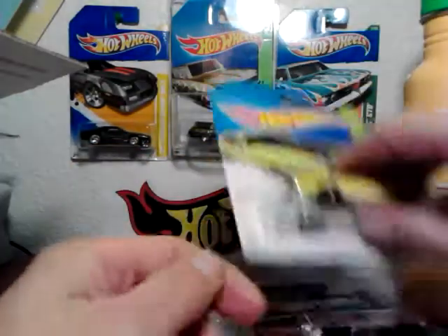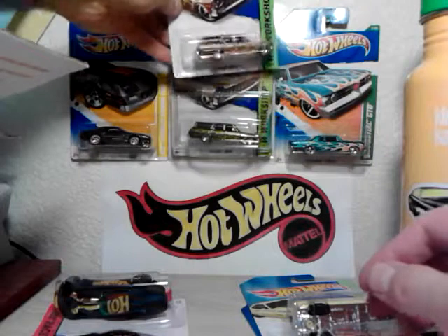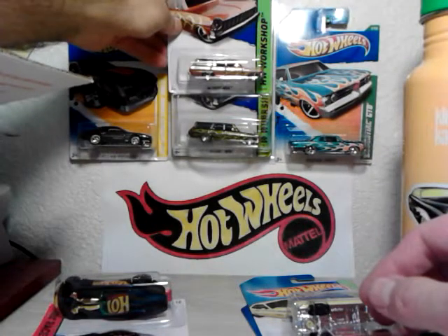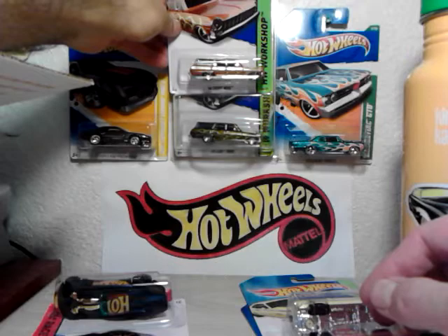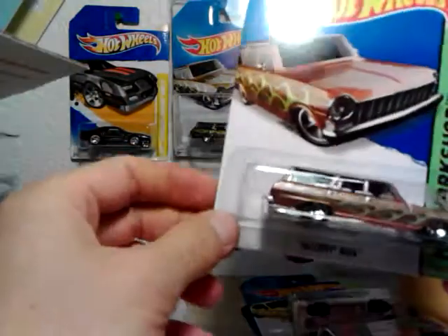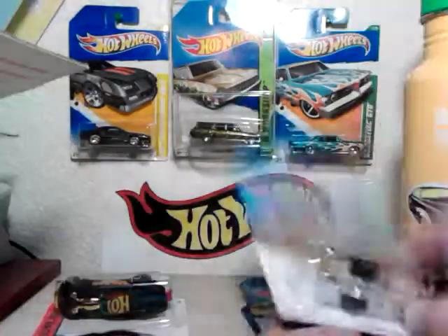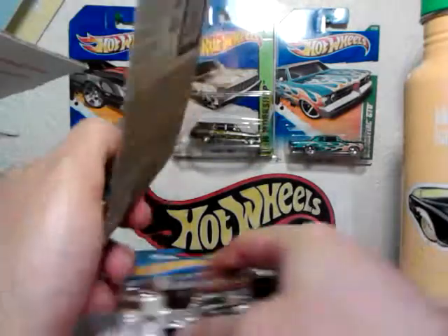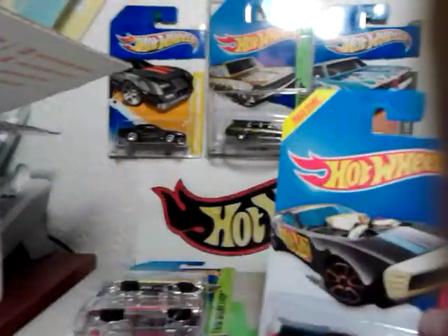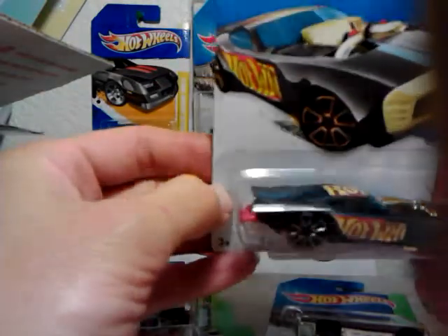Oh yes, oh yes — the yellow 71 Dodge Challenger Hotchkiss! That's cool man, look at that. I don't even need anything else in that box, dude — I'm happy with this right here. And the door slam — look at the paint on that man, that is cool. I like that.